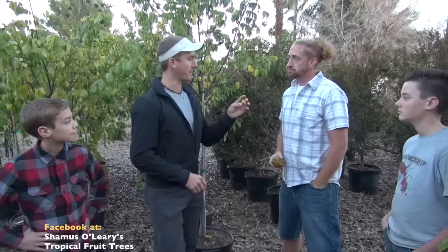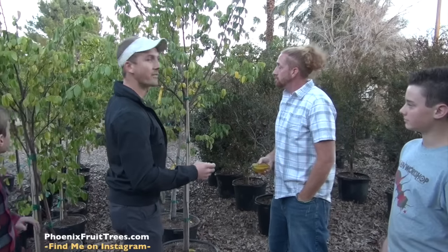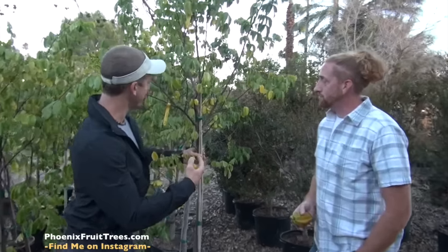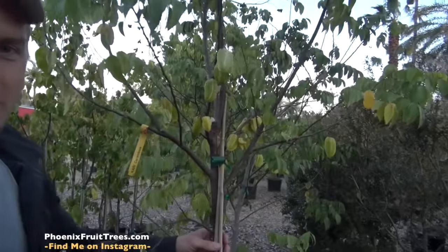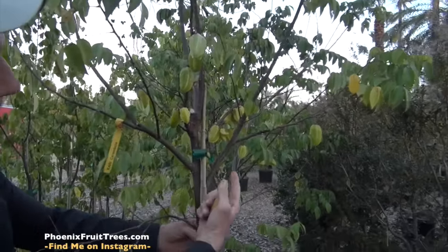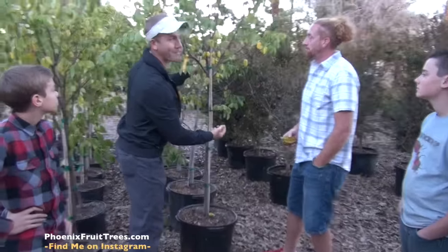The other good thing about Carambolas or Starfruit is that they fruit early in the season — earlier than peach. Right about now, actually: January, February, March. And this one right here at Seamus's nursery — the cool thing about coming here is that his trees are loaded with fruit. His trees are outside already and they've got fruit growing in the pots.